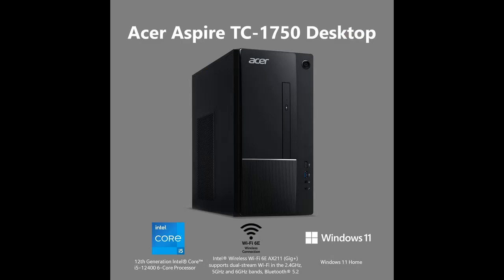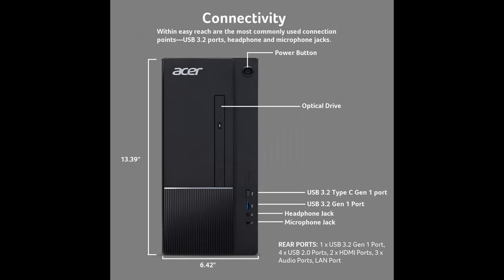1 USB 3.2 Type-C Gen 1 port (up to 5 Gbps, Front). 2 USB 3.2 Gen 1 ports (1 Front, 1 Rear). 4 USB 2.0 ports (Rear). 2 HDMI ports (Rear). USB Keyboard and Mouse included. Windows 11 Home.